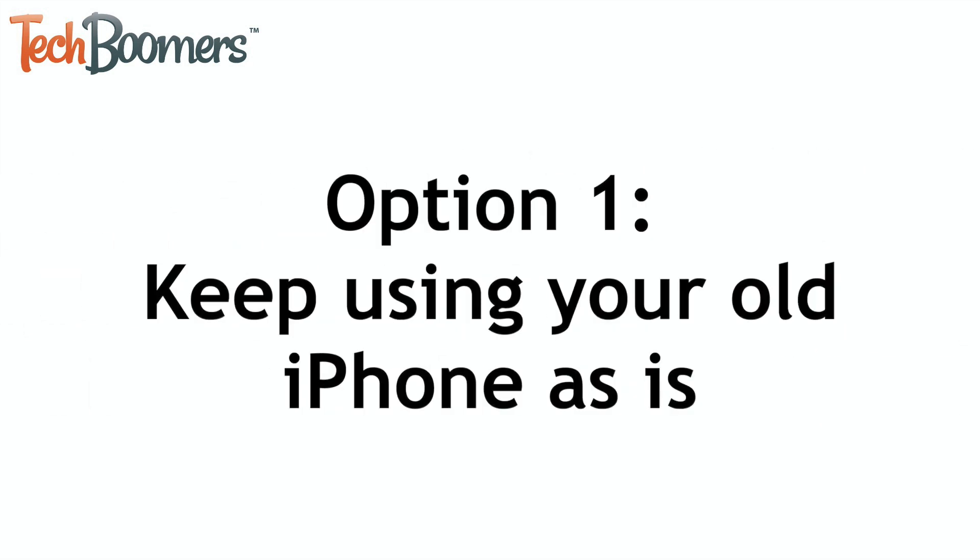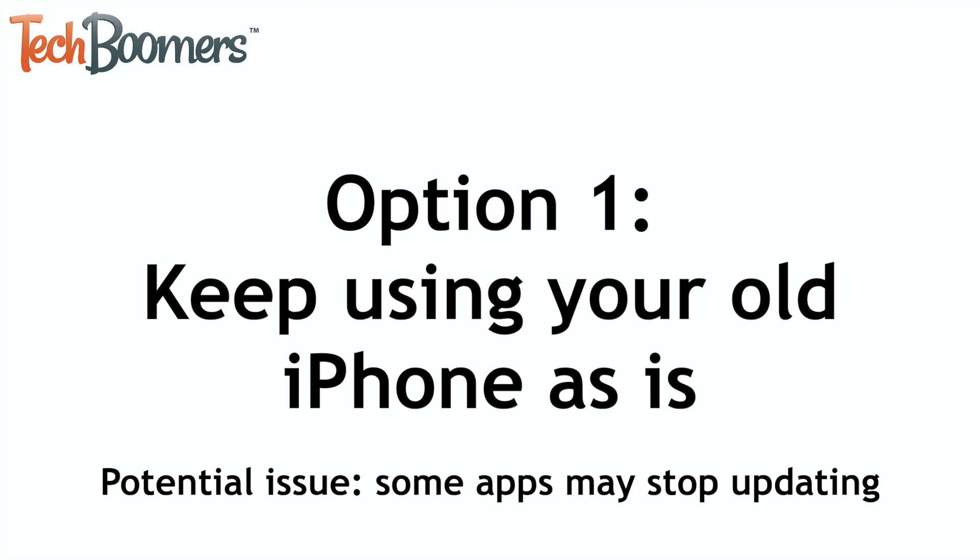So because of this, your first option will be to keep using your old iPhone as is, with whatever iOS version you were able to update to. The hardware will likely be just fine running the older iOS version and you won't have too many issues. The only bump in the road you may run into down the line is that certain apps will no longer be able to be updated, as they will require a newer iOS version.